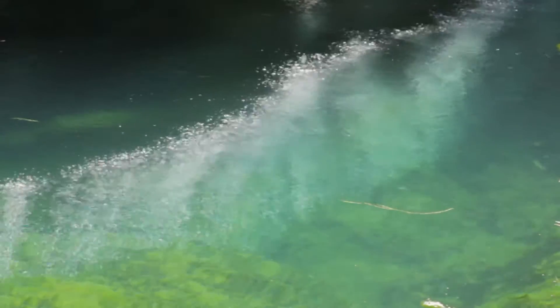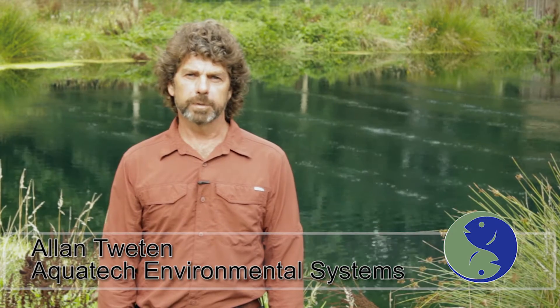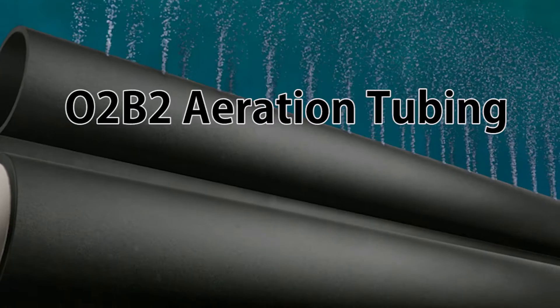I'm Alan Twayton, founder of Aquatech Environmental Systems and developer of O2B2 linear aeration tubing.